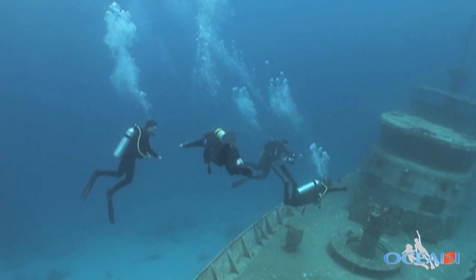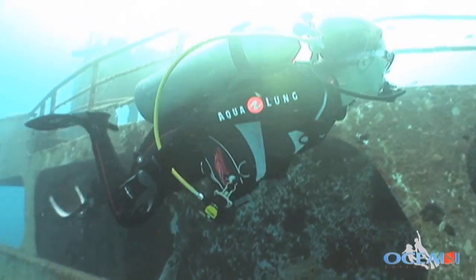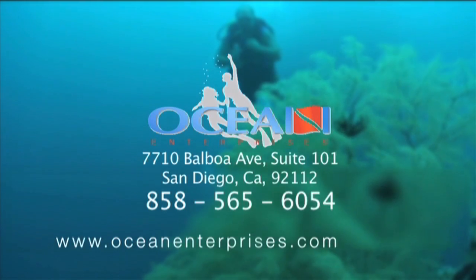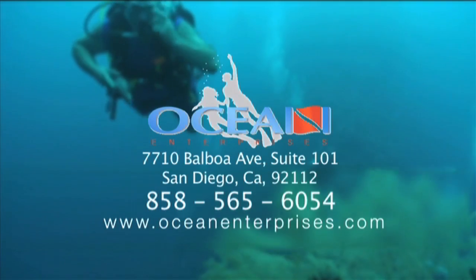Get your certification today, and don't miss any of the action as we take you around the world underwater with Ocean Enterprises. For more information, visit the Ocean Enterprises website at www.oceanenterprises.com.